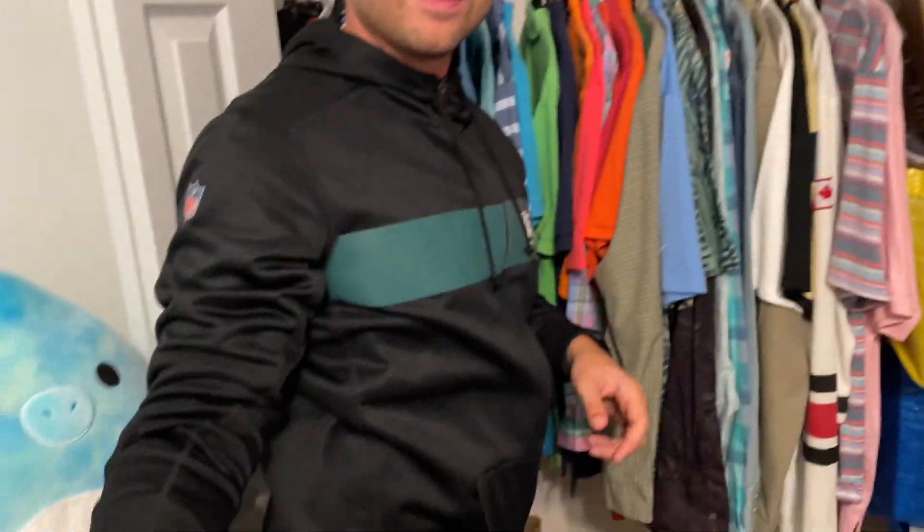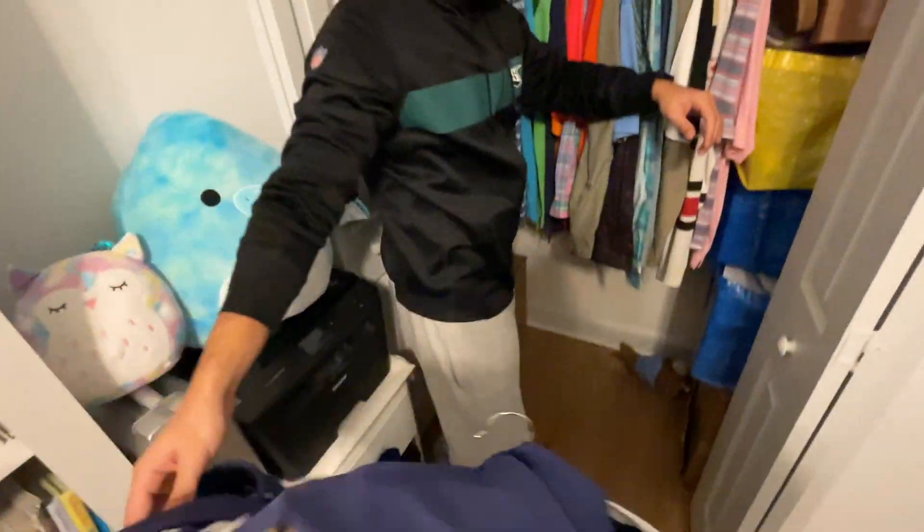We made our way to the next room where we went through the closet that just had a bunch of polos. A lot of them were golf polos, and you know we love our golf brands.